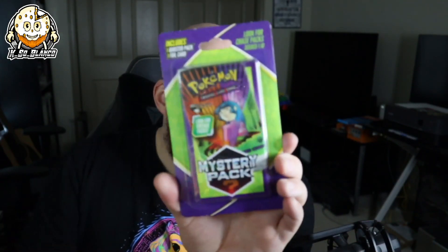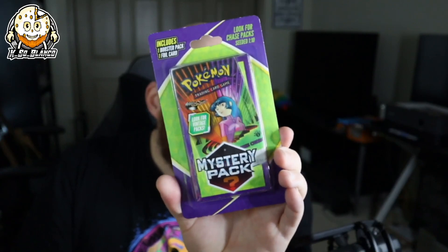So anyways, I was like, okay, I'm gonna go to CVS because I heard that they might have some Evolving Skies at CVS. Well, they didn't, but what they did have are some mystery packs. So we're gonna open these — I have no idea what's in here.